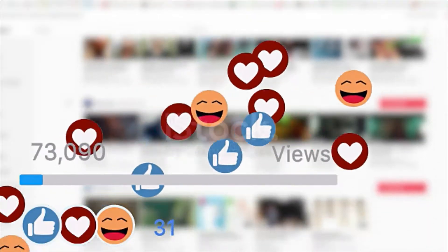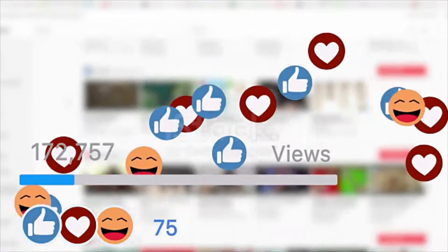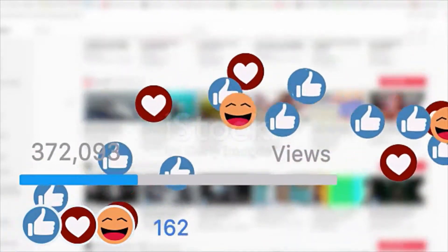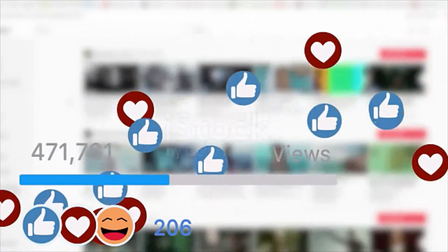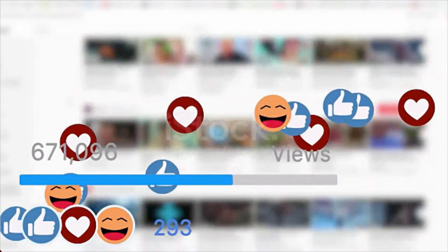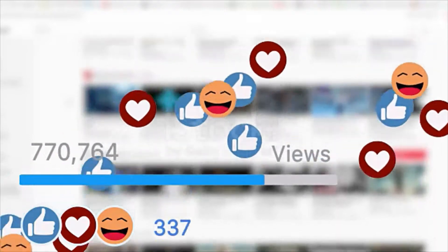A clear understanding of how the YouTube algorithm works is crucial if you want to boost ranking, attract, and retain your target audience as a marketer. Luckily, unlike other publishing platforms, YouTube has been open about how their algorithm works, and it's a straightforward process.